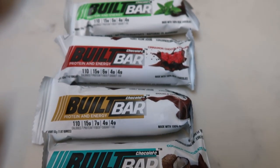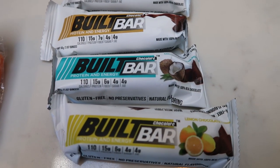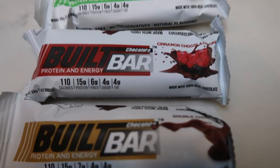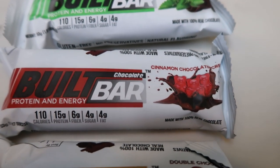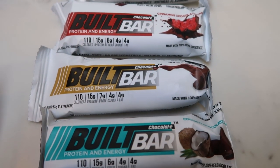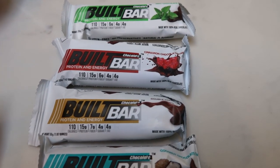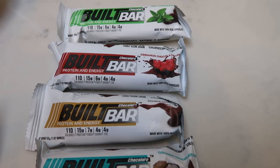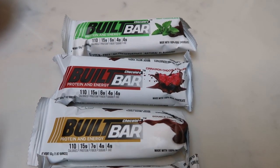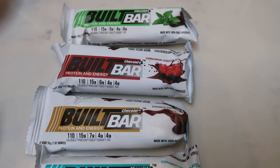Built Bar is running a promotion through the 24th — when you buy two full boxes, whether single, mixed flavor, or build your own, Built Bar will throw in six cinnamon chocolate cream bars free, a $10 value. You'll also get 10% off and free shipping with my code. The cinnamon tastes like a chocolate covered cinnamon bear. Also, the banana flavor is now a permanent flavor, so you can buy full boxes of that.